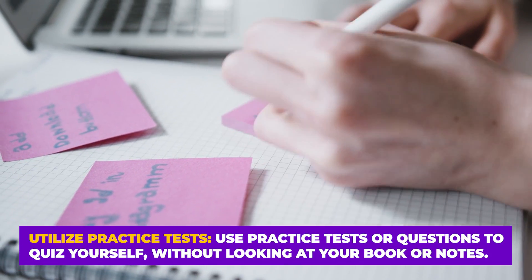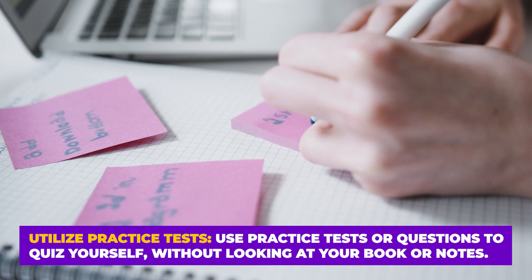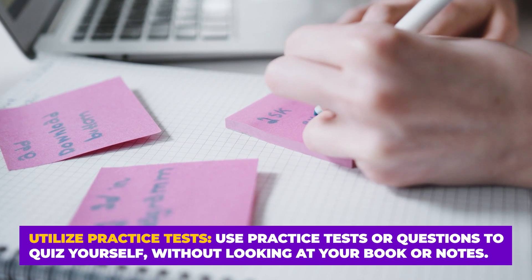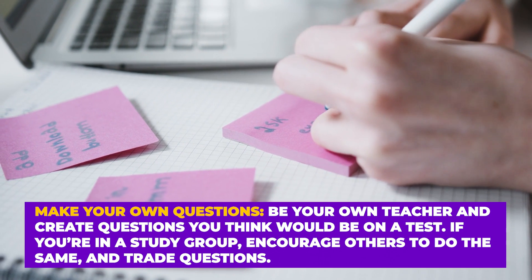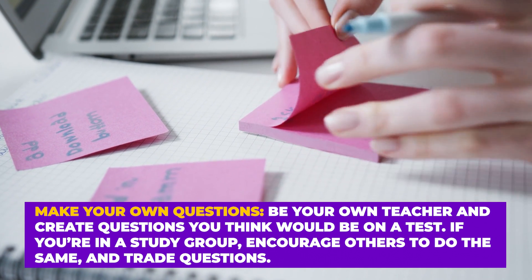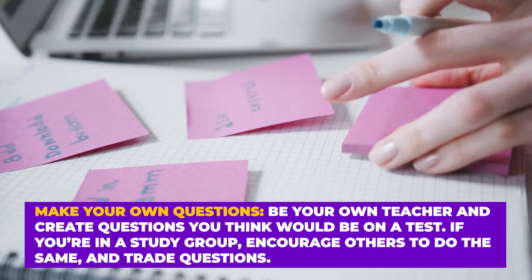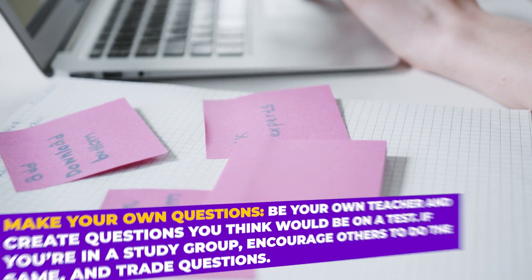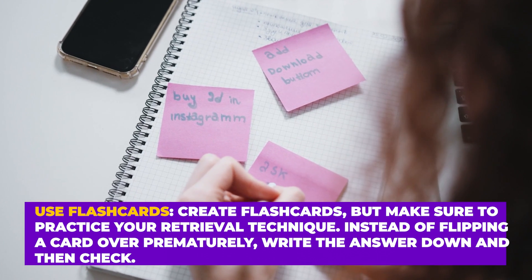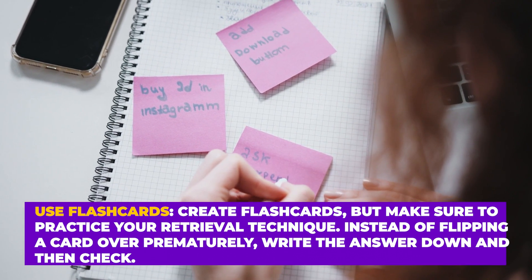Here are some ways to implement retrieval practice. First, utilize practice tests — use practice tests or quiz questions without looking at your books or notes. Another way is to make your own questions; be your own teacher and create questions you think would be on a test. In a study group, you can quiz each other. You can also use flashcards — but make sure to write the answer down before flipping the card over to check.